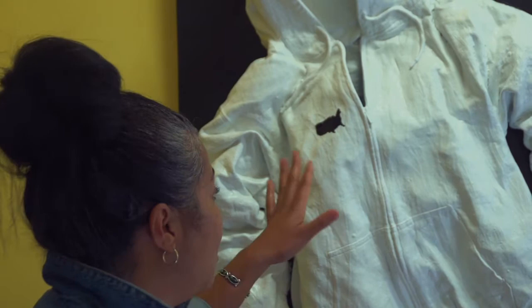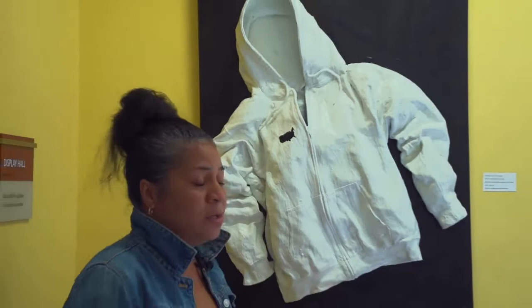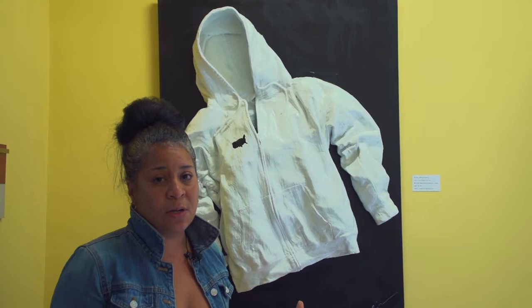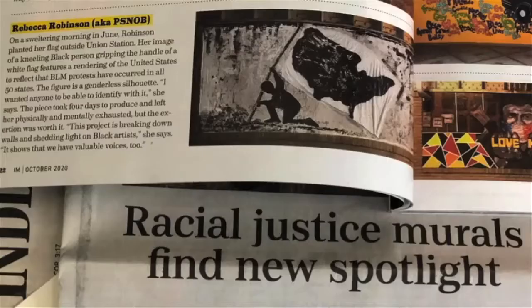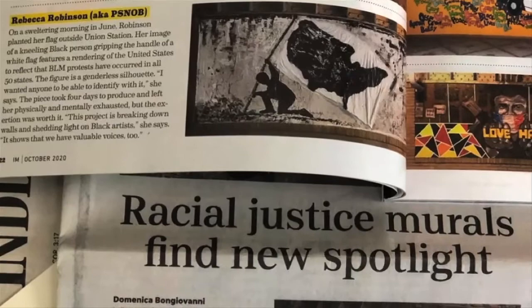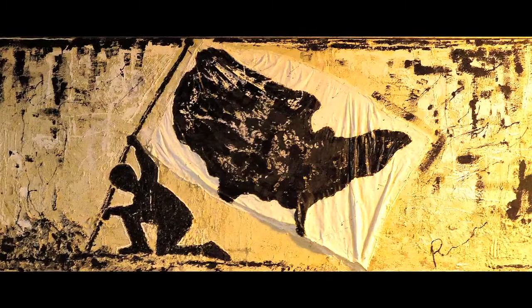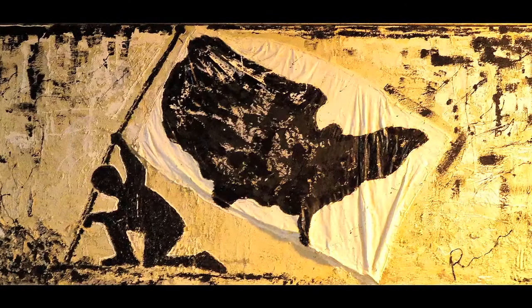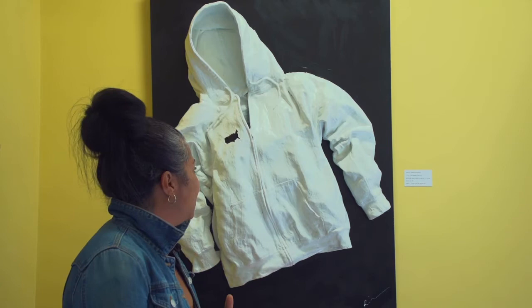I was commissioned to do a piece through the Arts Council after the protests and the vandalizing happened downtown Indianapolis — all the buildings were boarded up. The Arts Council asked if I wanted to do a Black Lives Matter mural. I incorporated the same image but added a silhouette of a human being kneeling and holding a flag, showing a new nation, unity, everybody coming together for a bigger purpose, fighting for our equality and justice. This piece has really just opened up so much for me.